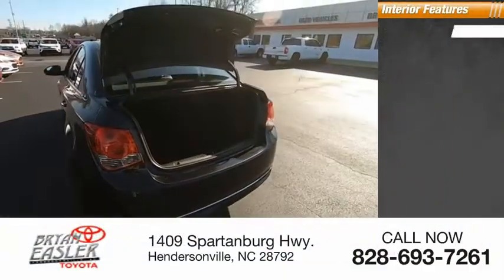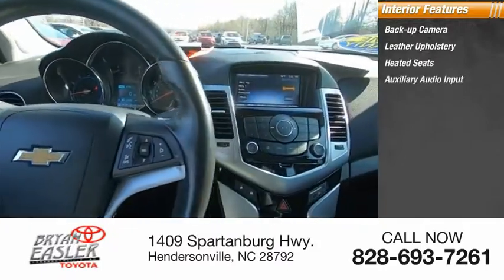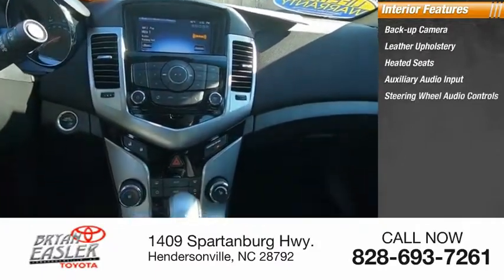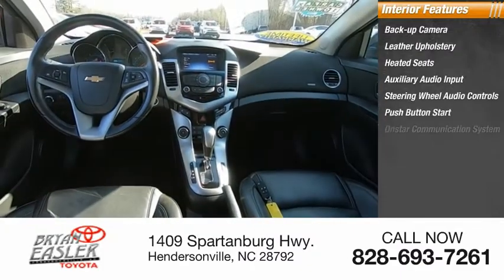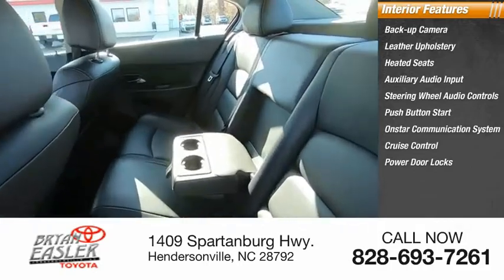Inside you'll find a backup camera, leather upholstery, heated seats, auxiliary audio input, steering wheel audio controls, push-button start, OnStar communication system, cruise control, power door locks, and power windows.